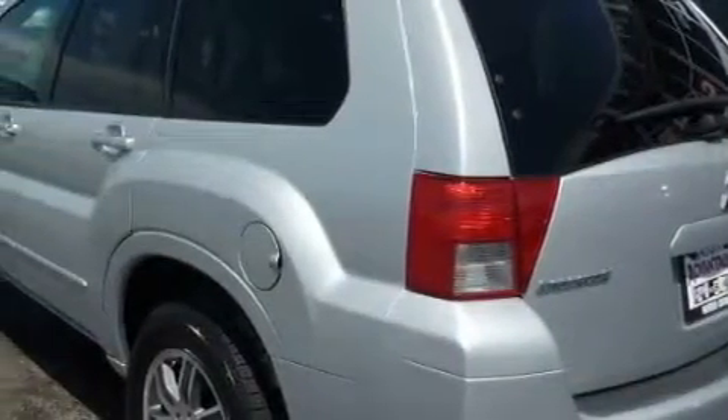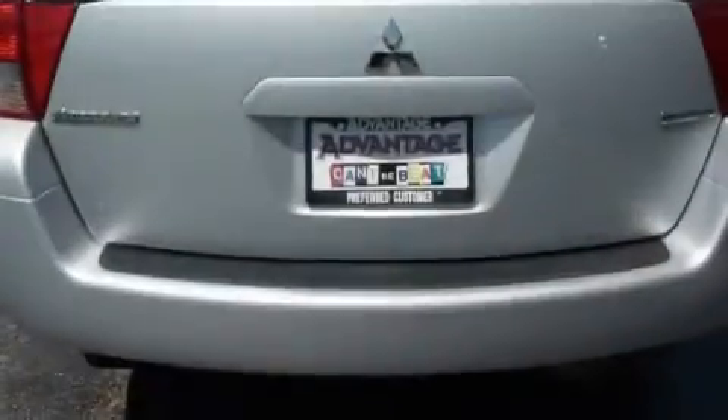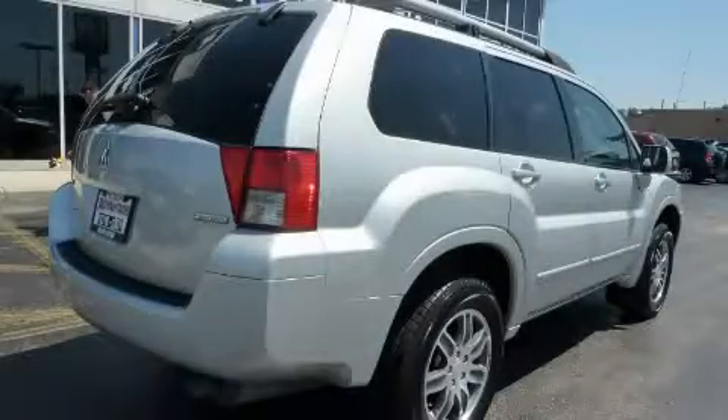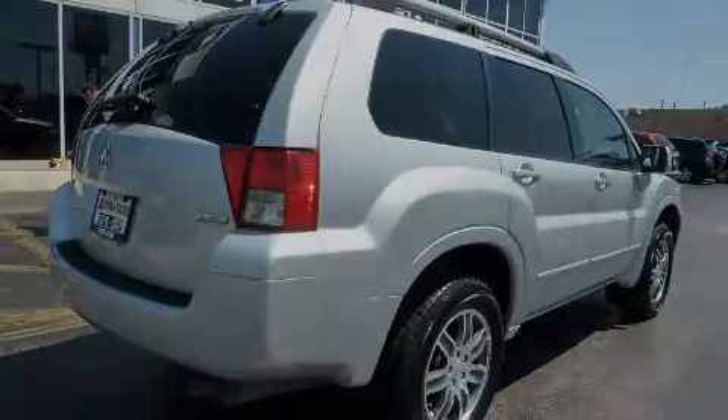Its top features include a sunroof, heated front seats, leather seats, cruise control, heated side view mirrors, a premium audio system, a CD player, a low tire pressure indicator, rear impact crumple zones, and this vehicle has fewer than 37,000 miles on the odometer.